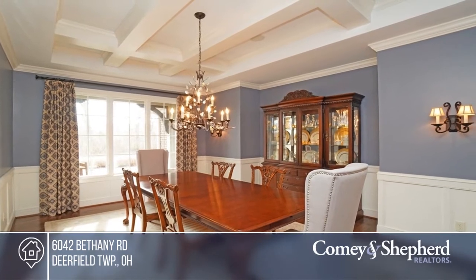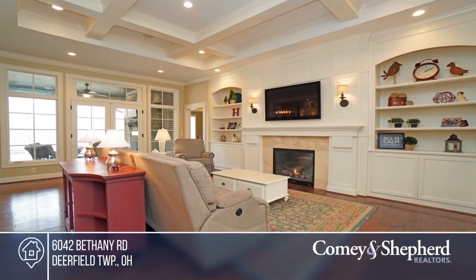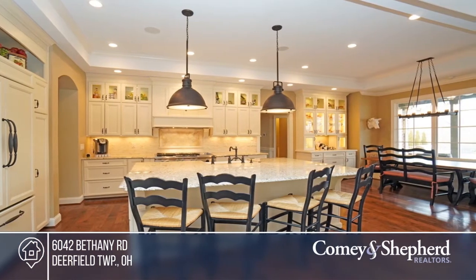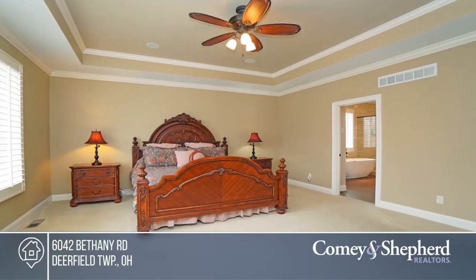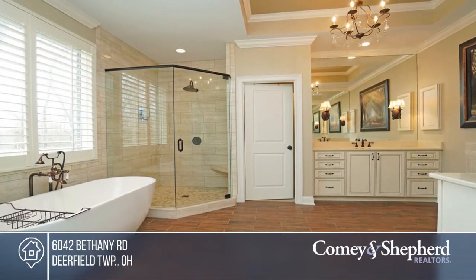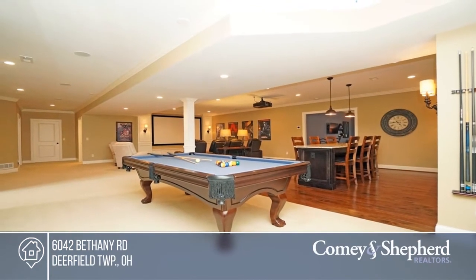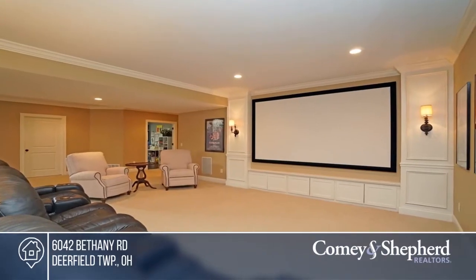Come see this custom six-year new ranch built by J&K Custom Homes, People's Choice 2019 Builder. This home is set on a private one-acre wooded lot and features on the first floor three-bedroom suites, a master bathroom, a gourmet white kitchen that opens to the great room, and a finished lower level with a wet bar and so much more. Schedule a walkthrough with Sandra.